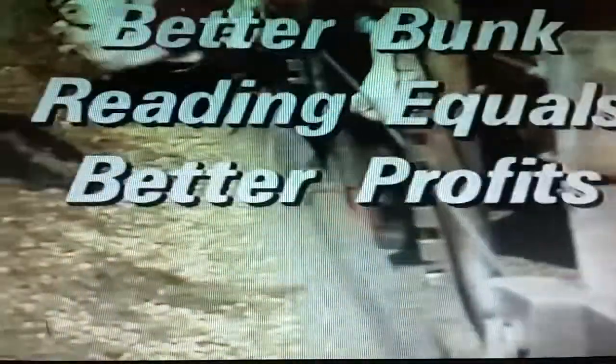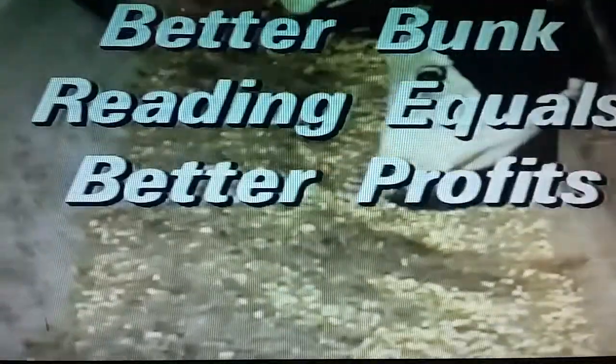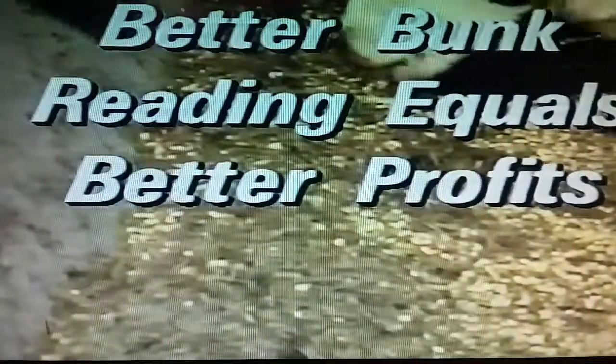Bunk management transforms the diet and management techniques that look right on paper into a diet that pays off. It matches that diet to the changing environmental conditions and needs of the cattle every day during the feeding period. Bunk management simply means matching the amount of feed delivered to the amount of feed cattle can handle. It's something that comes with experience — people who know how to do it well are worth their weight in gold.